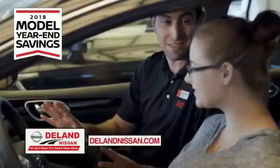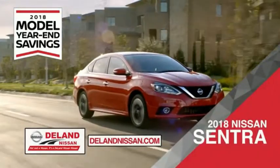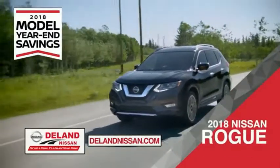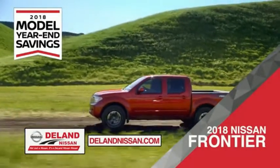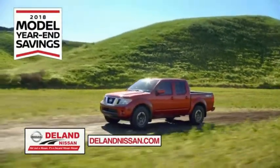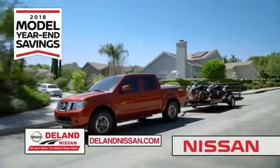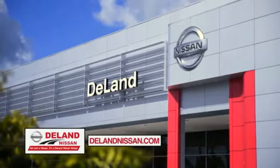Get ready to play big and save big with Deland Nissan during the 2018 model year savings event. Save on the 2018 Nissan Sentra — impressively styled and crafted just for you — or the family-friendly SUV crossover, the 2018 Nissan Rogue or Rogue Sport. Or work smart and play hard in the 2018 Nissan Frontier truck. Save big on all 2018 models before the end of the year, but only while supplies last. It's not just a Nissan — it's a Deland Nissan.